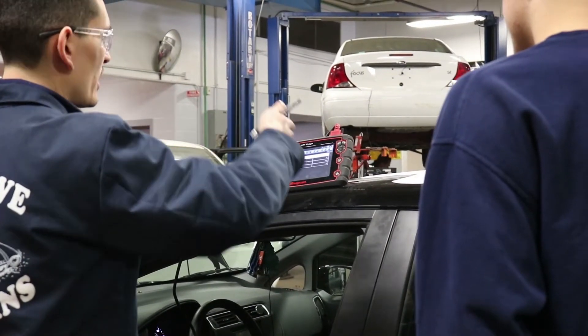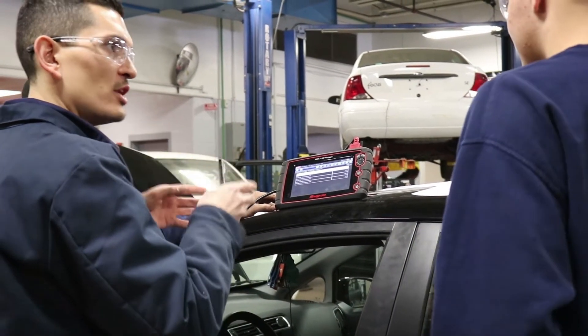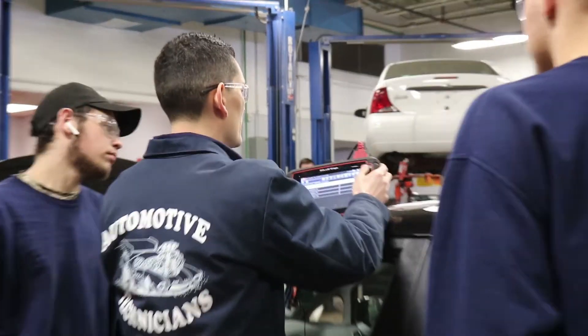Welcome to Bristol Tech's Automotive Technology program. We are a two-year program, and when students leave here they'll be able to gain careers as automotive technicians, parts distributors, service writers, and sales manager positions.